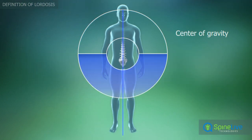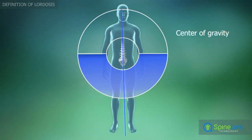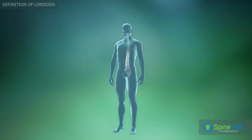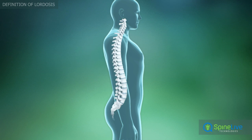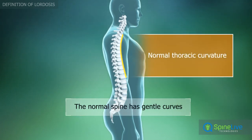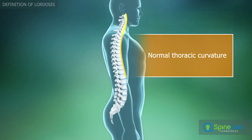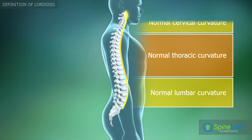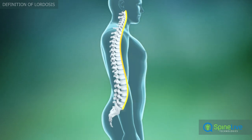They provide stability during vertical movement by helping maintain your center of gravity. The normal human spine is not perfectly straight when viewed from the side. The thoracic section has a mild forward curvature ranging from 20 to 50 degrees, and the cervical and lumbar curves are reversed.